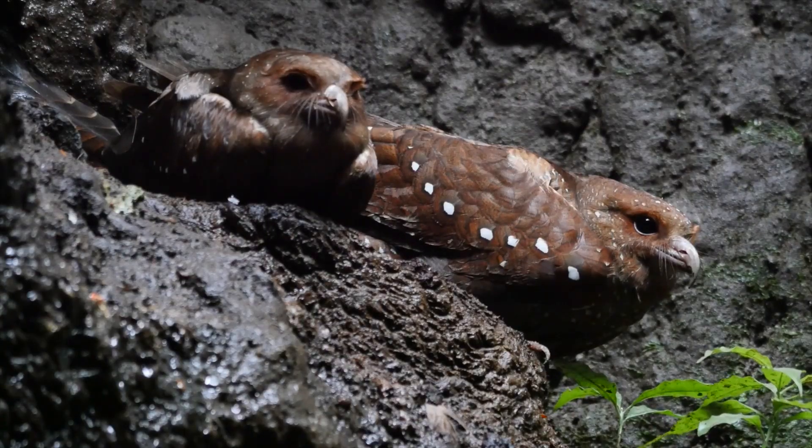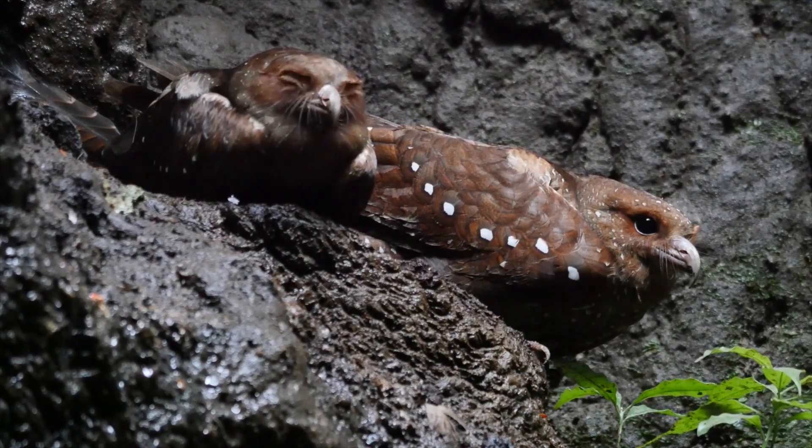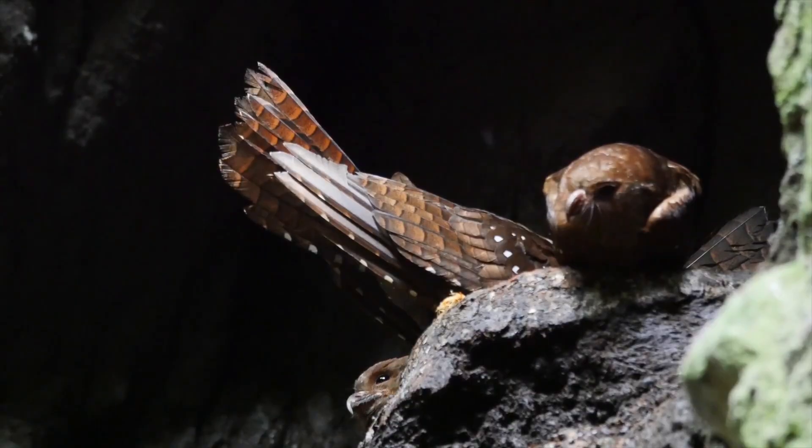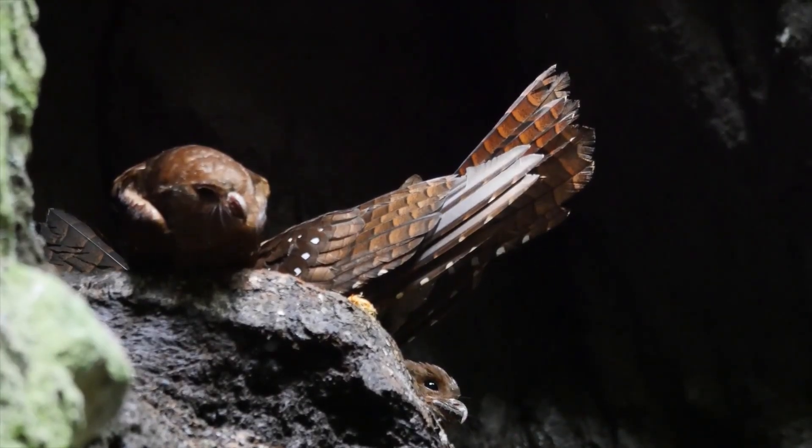At 6 decibels from the signal peak frequency, the click bursts have a bandwidth of 7 to 23 kilohertz. They use this complex method to hunt and see objects at a wider range than bats.